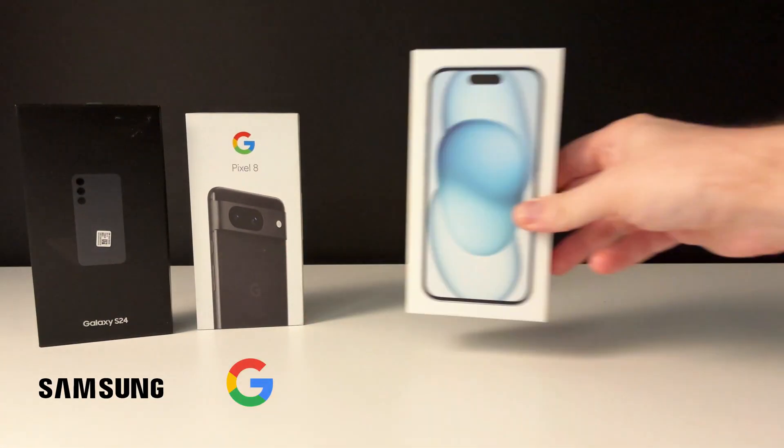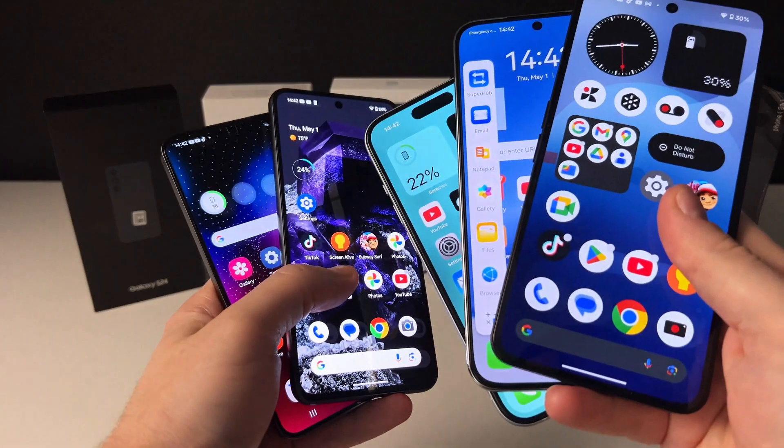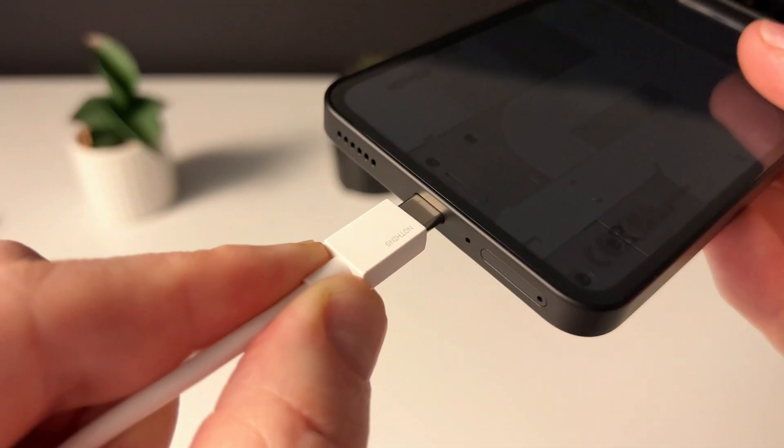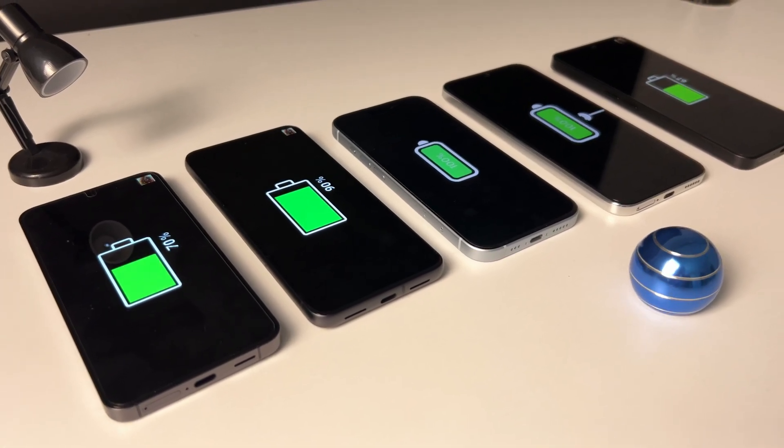In today's video, I've prepared the ultimate battery comparison of the hottest phones right now. Not only am I doing the classic battery drain, but I've also added a charging test, all done in the fastest possible way, so you get the best info in the shortest time.